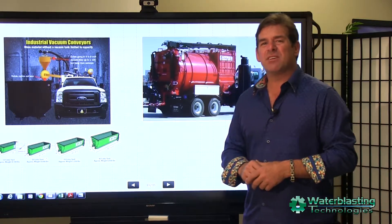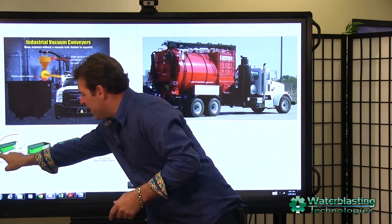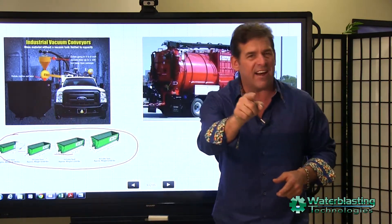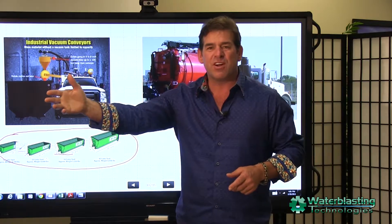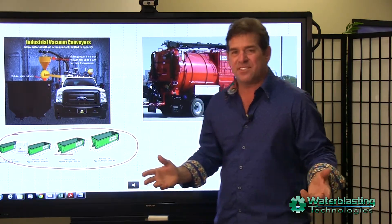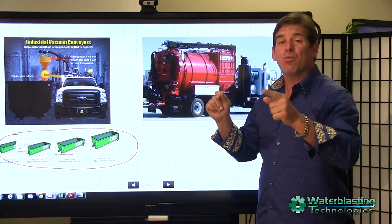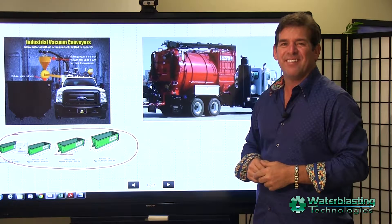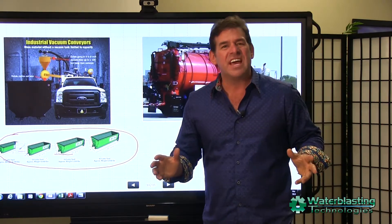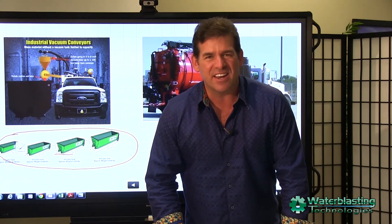Consider a vacuum conveyor system from Water Blasting and take advantage of a full fleet of dumpsters that exist in your area. Use a roll-off truck that can service up to 60 dumpsters of a wide variety of sizes, and let your vacuum trucks vacuum and let the roll-off trucks transport. Let your imagination go to work and figure out all the ways that a vacuum conveyor from Water Blasting can go to work for you and make you a lot of money.